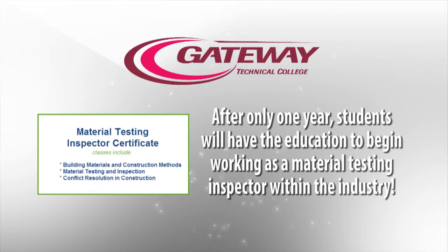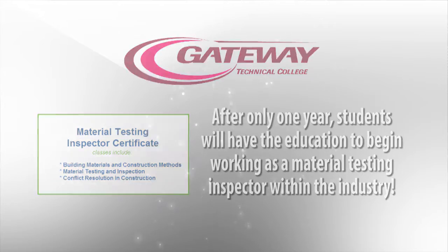One of the things we've created is a material testing inspector certificate that you have the ability to achieve after just one year of being here. It gives you the ability, the skill set, and the confidence to go out and become a material testing inspector right after your first year. I have a job in the summer — I'm a material tester — so what I learn in class I actually get to use, and I get to meet great people in the field and figure out exactly which direction I want to go in.